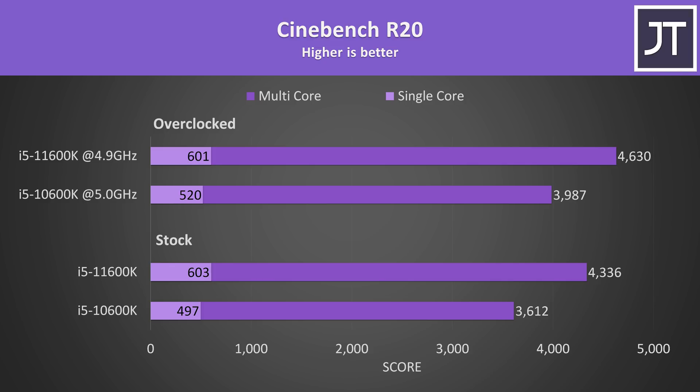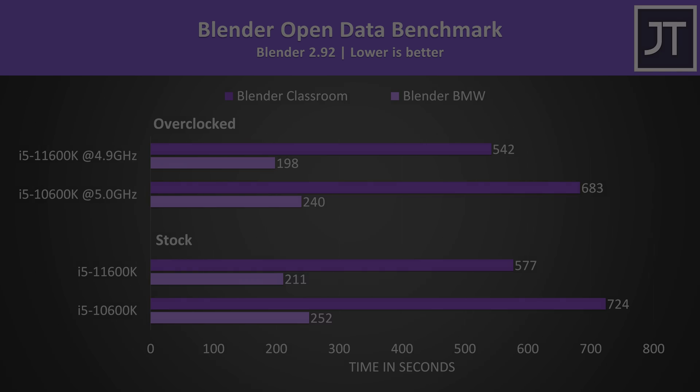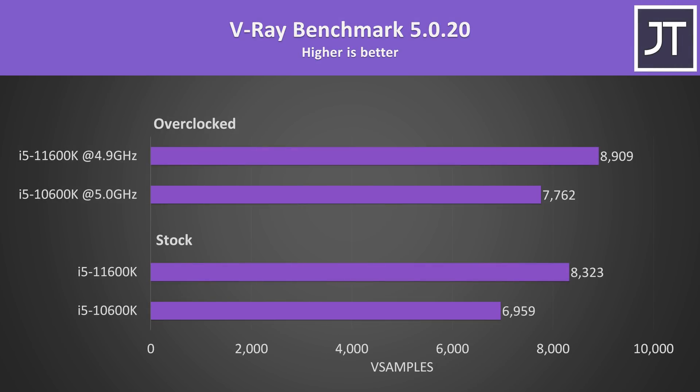I've tested Blender with the BMW and Classroom benchmarks. This is a heavily threaded test and the 11600K was ahead. At stock the 11th gen chip was completing the longer Classroom test 25% faster, while the shorter BMW test was 19% faster. The V-Ray benchmark is another core-heavy rendering workload, and the differences were similar to the Blender BMW test — the 11600K scoring around 20% higher than the older 10600K. With both overclocked, this lowers to a 15% lead, as the 10600K is able to overclock better.